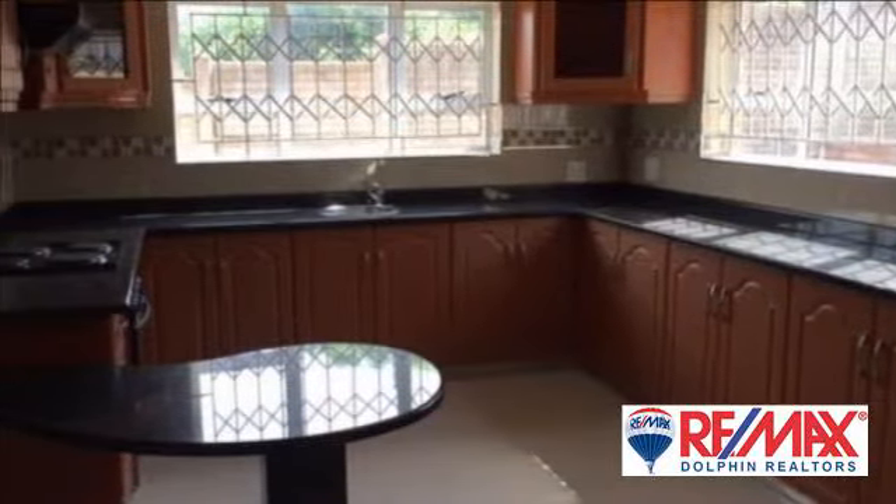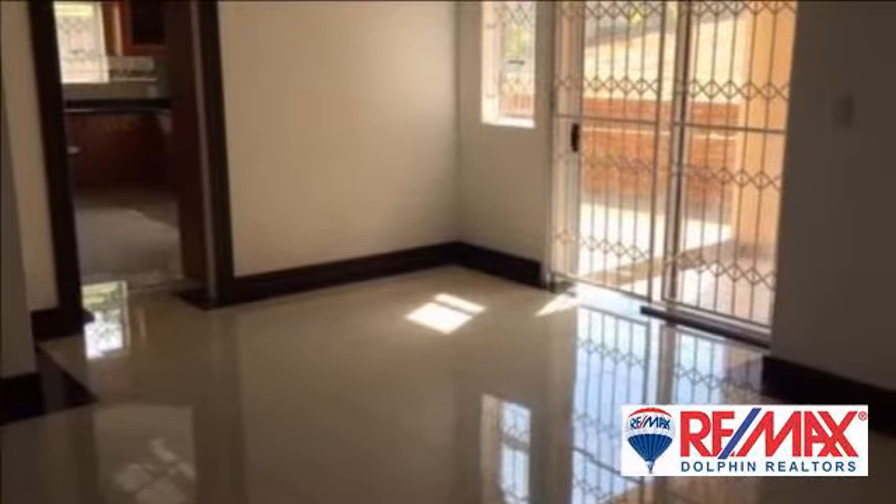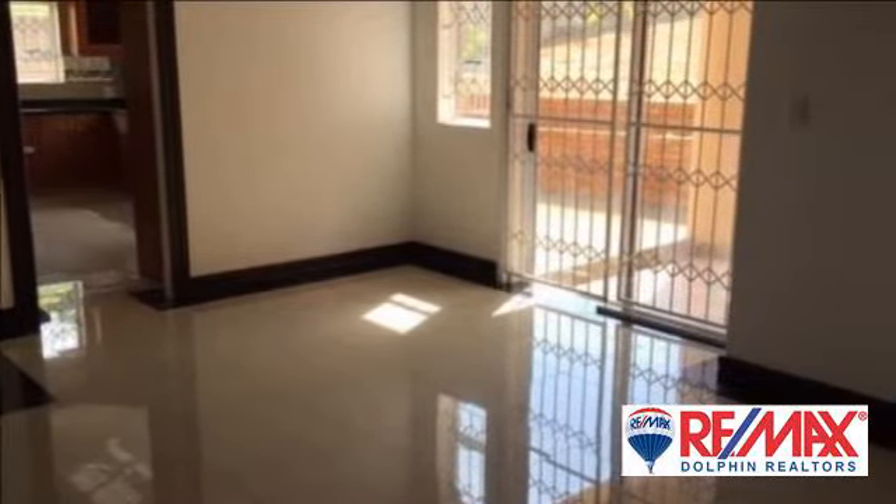This lovely free-standing home offers three bedrooms, two bathrooms, study, lounge, dining area, kitchen, scullery, aircon, double garage. Pets allowed.